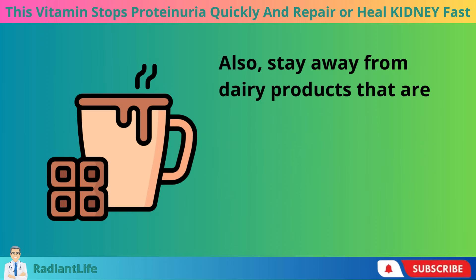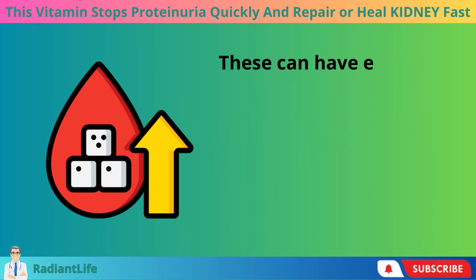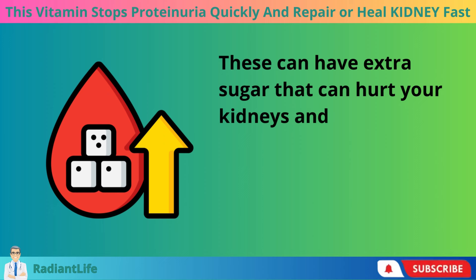Also, stay away from dairy products that are flavored or sweetened, like chocolate milk, ice cream, or yogurt with fruit. These can have extra sugar that can hurt your kidneys and raise your blood sugar.